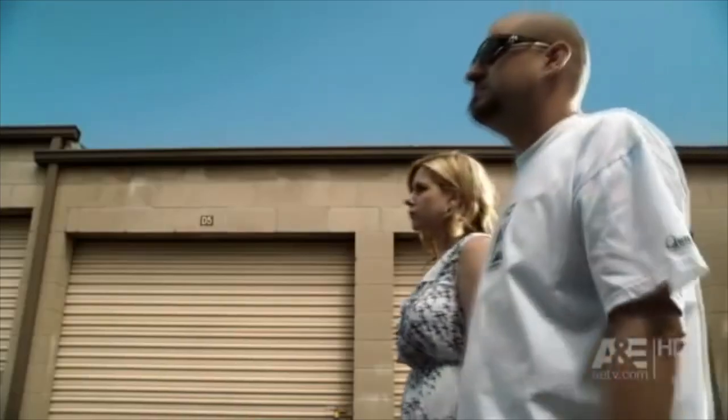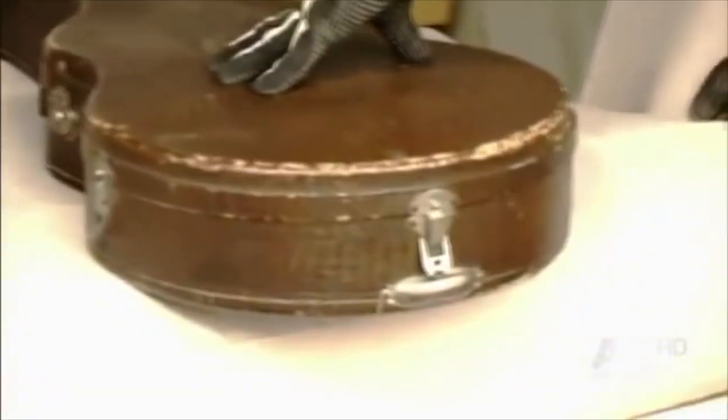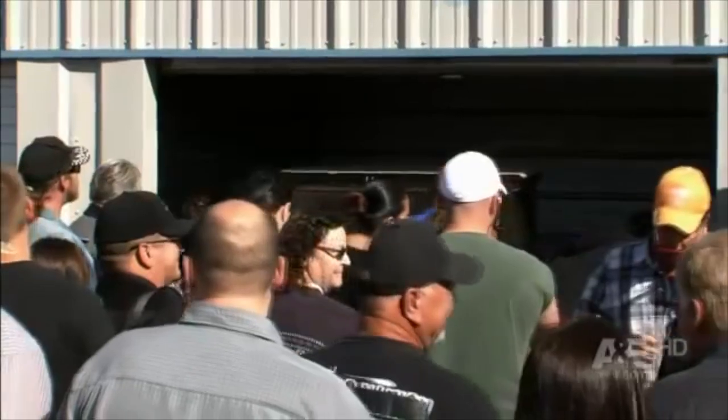After being on air for more than a decade, it's not surprising to find out that many valuable locker finds have been discovered by Storage Wars cast members. Starting from ancient and historical items to new, modern artifacts, it's impressive how many treasures have been left stored, literally abandoned, in storage lockers.